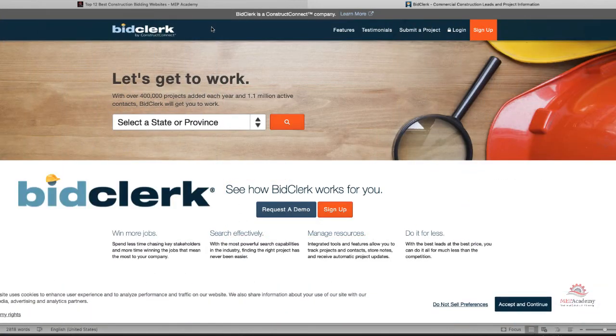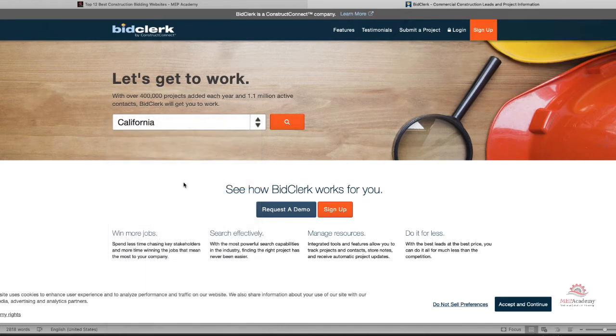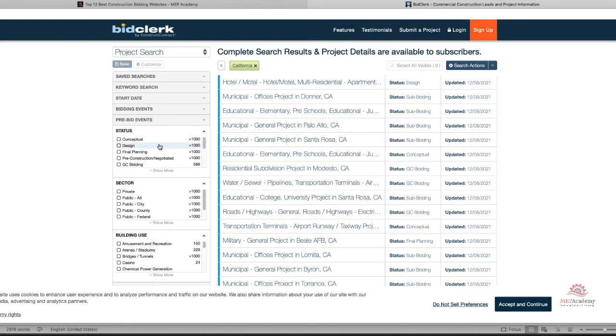The seventh website is BidClerk. BidClerk provides public and private projects in the United States and Canada. Information is available on projects from the early design phase to post-bid. You can download project data from BidClerk in PDF or CSV format and build your own database of contacts for architects, engineers, and contractors. BidClerk is accessible on mobile devices and provides automatic email notifications when any of your projects receive an update.